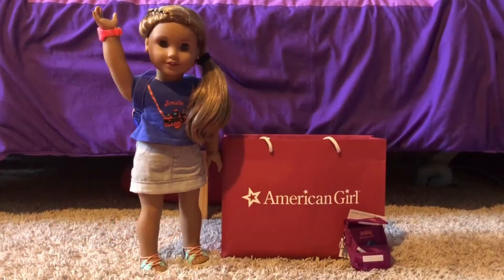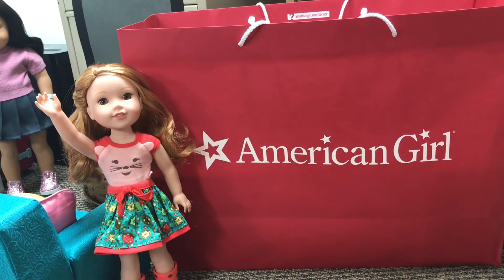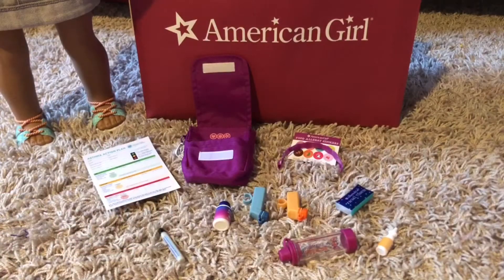Hey it's Kitty, hey it's Cat! We both got a few things so we're going to show you what we got. Today we both went on a trip to our closest AG store.